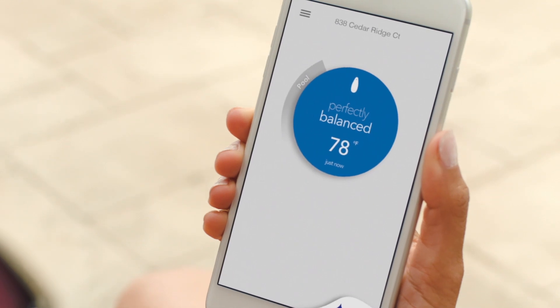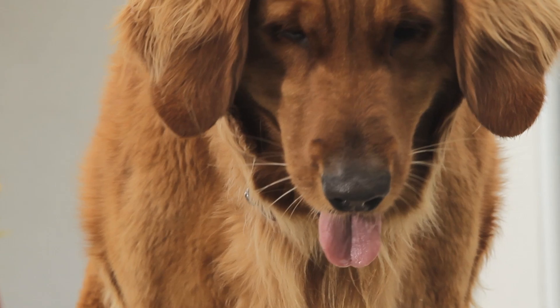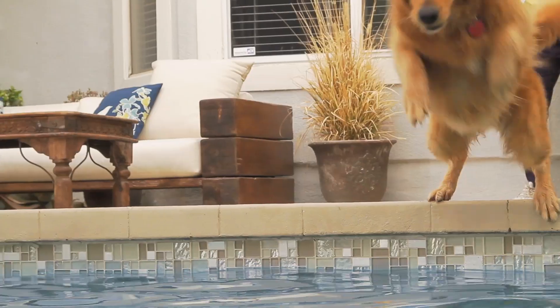But if you are close by, you may want to check the water temperature, so you can skip the toe dip and jump right in.